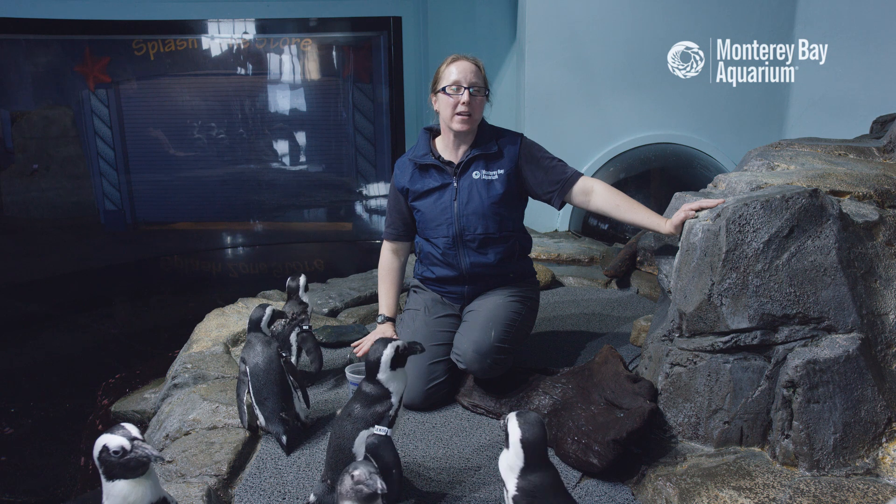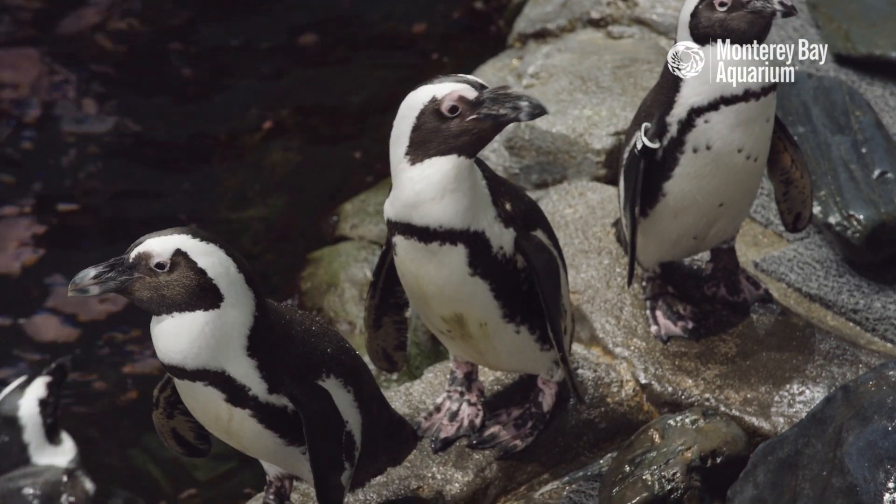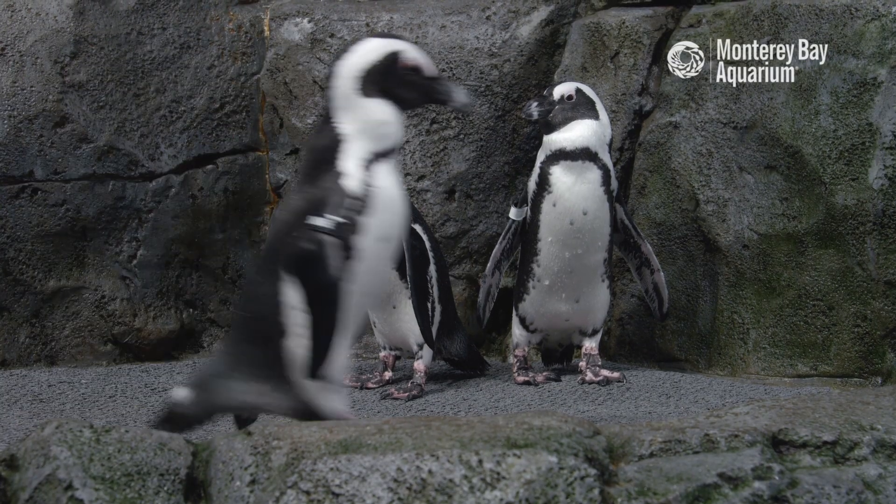Hi, my name is Kim Fukuda and I'm an aviculturist here at the Monterey Bay Aquarium. My favorite animal here at the aquarium is the African penguin.